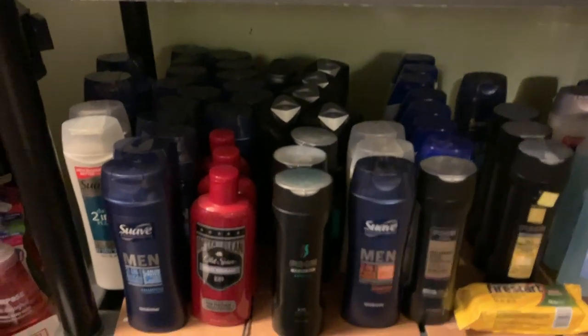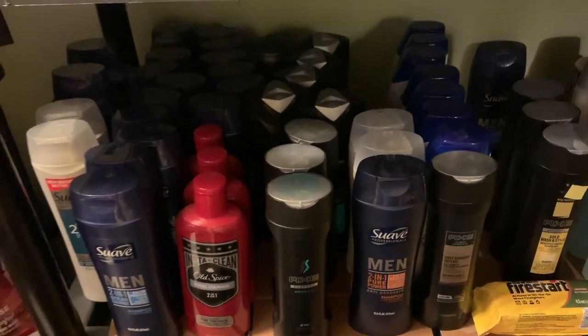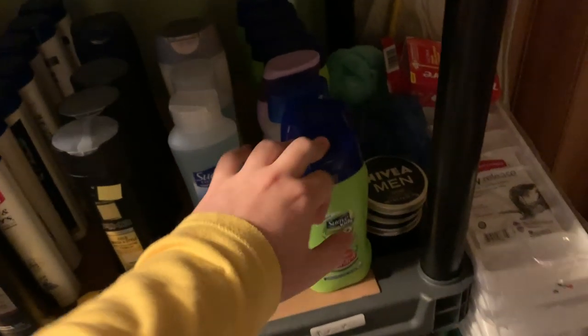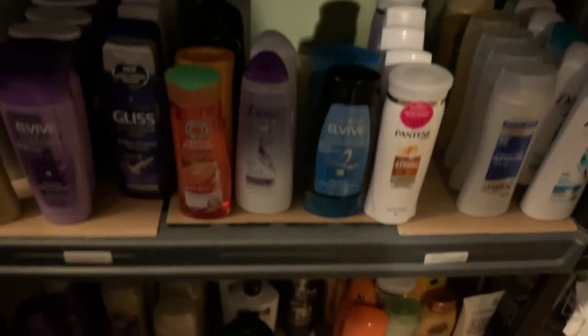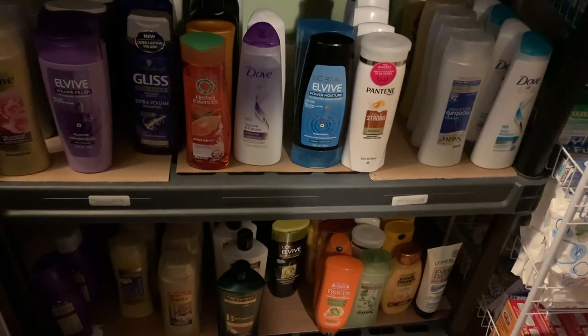Shampoo is definitely one of the big things in my stockpile — I have too much of it, to be truthful. This is all guys' shampoo and two-in-one shampoo, Head & Shoulders, Axe — so much shampoo. This section is unisex/any-gender shampoo, and over here is the kids' shampoo. I try to organize it as best I can. Down here is even more. I clear out a lot of the shampoo around summertime — I have people I give it to, and I donate throughout the year too, so I can definitely get rid of some as time goes on.